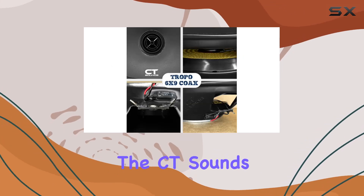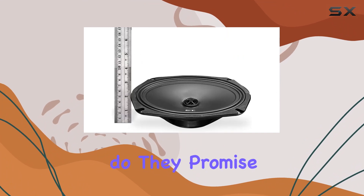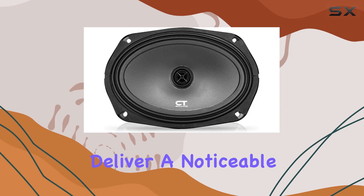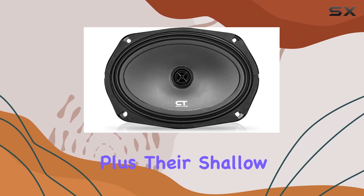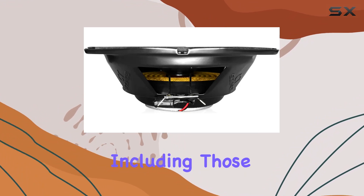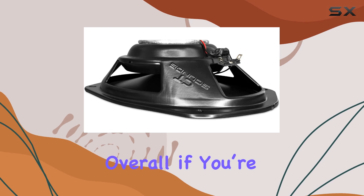For those considering an upgrade from factory speakers, the CT Sounds Tropo could be a perfect choice. Not only do they promise easy installation and a perfect fit, but they also claim to deliver a noticeable improvement in sound quality. Their shallow mounting depth makes them ideal for a wide range of vehicles, including those with limited space inside the door panels.